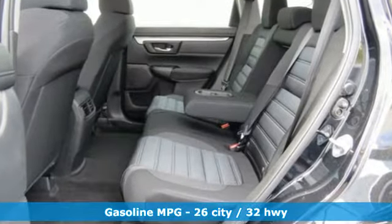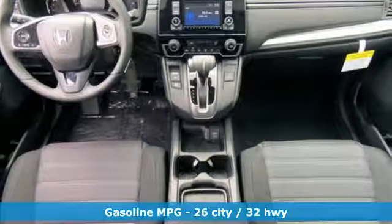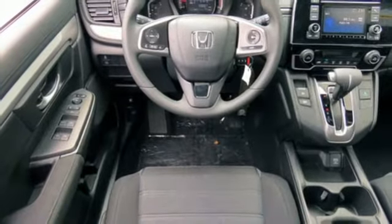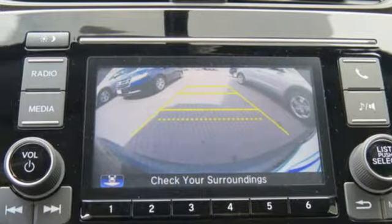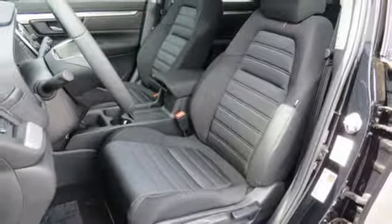A great vehicle is comprised of great features, like these: inline 4-cylinder engine, driver memory seats, streaming audio, manual tilting steering column, wireless phone connectivity, external memory control, active grille shutters, power windows, and continuously variable automatic transmission.